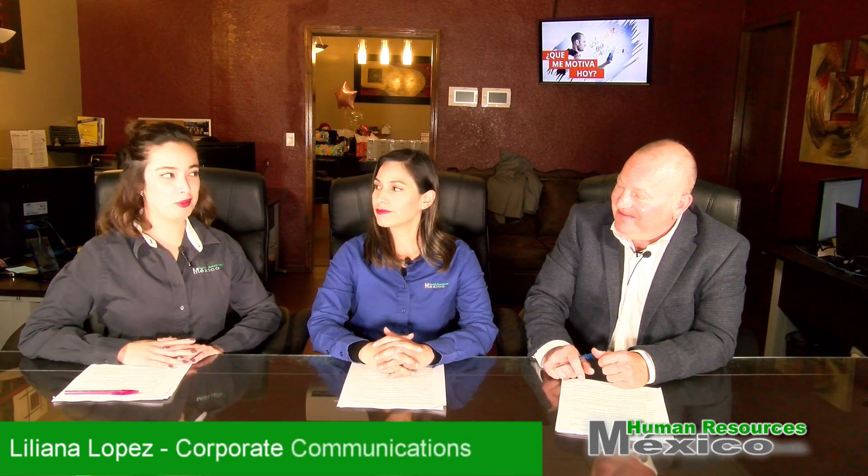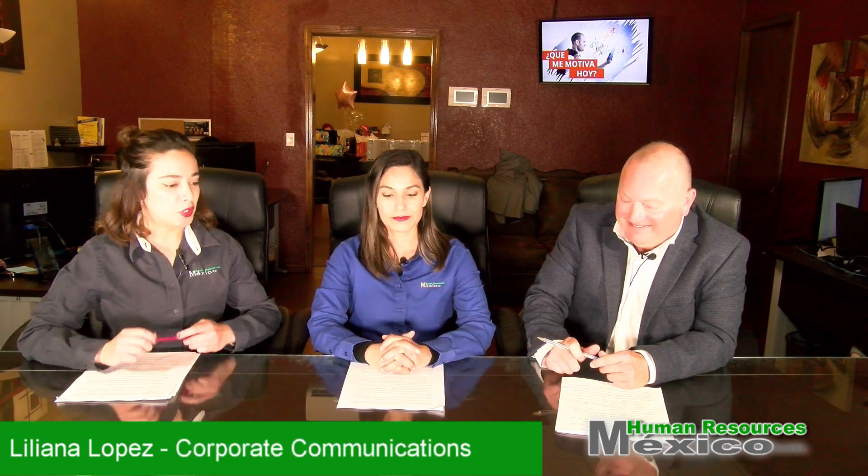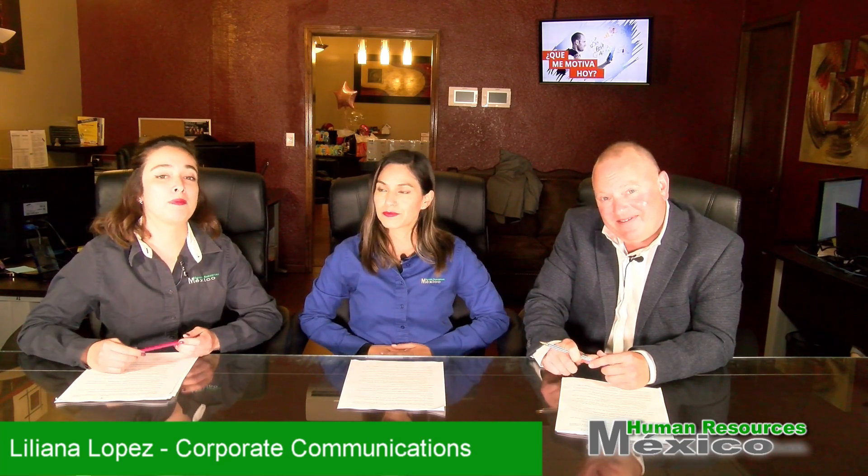Hello, I'm Liliana, Corporate Communications here at Human Resources Mexico, and this is a client notification. In order for us to understand how Human Resources Mexico will be processing the invoices, Yvonne here will be giving us a general explanation.